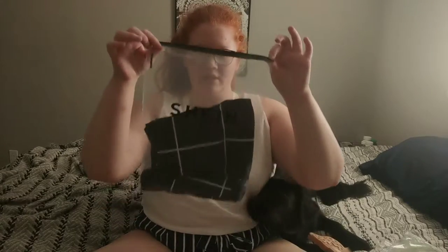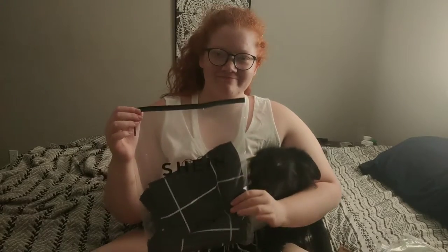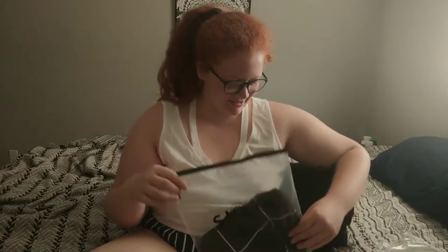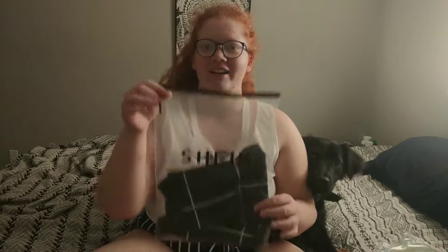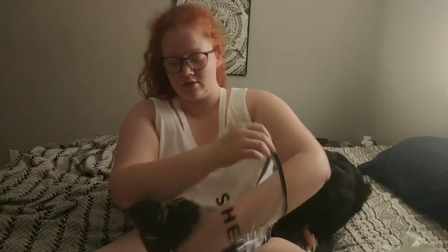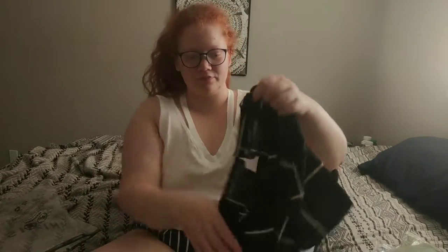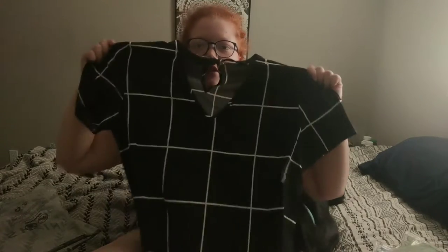So all the items come in a plastic bag that says Shein on it. And the first thing is this shirt. My wife is so excited.